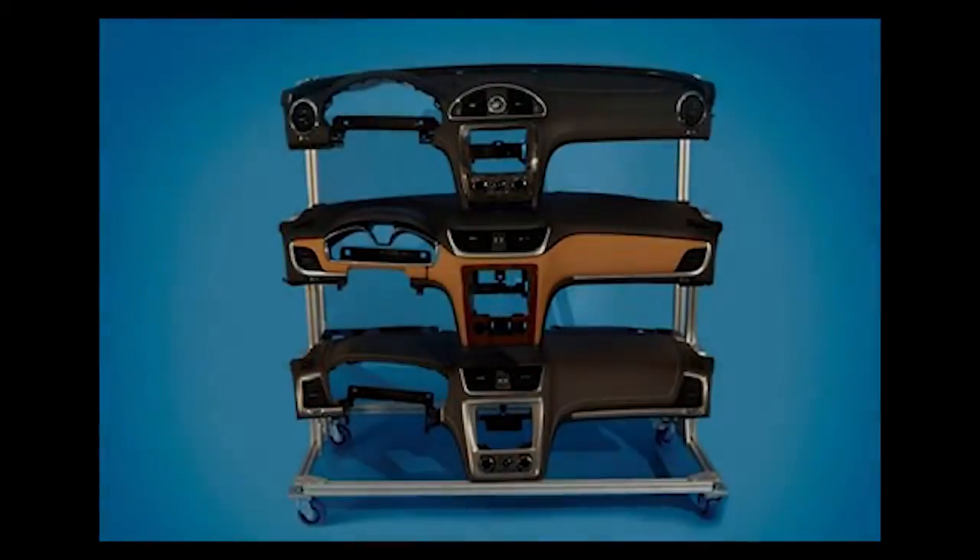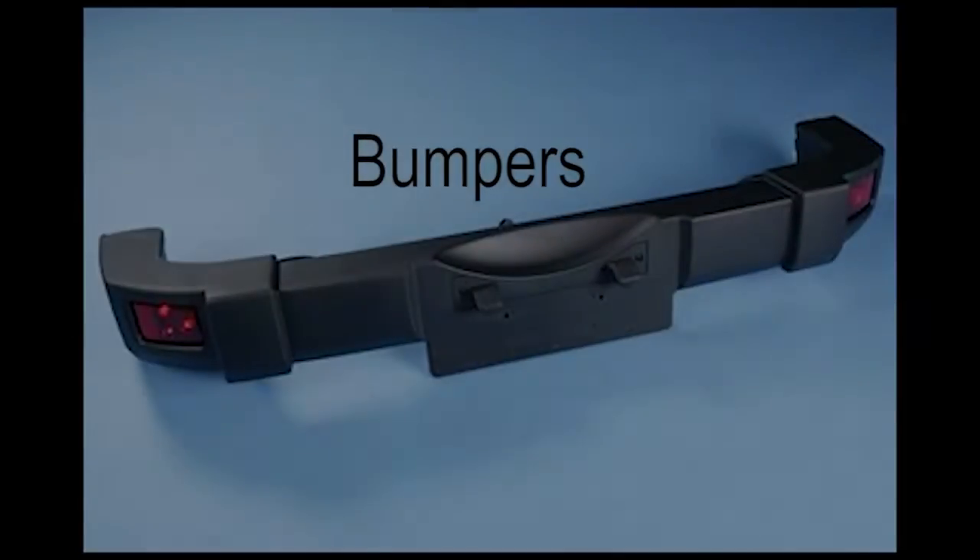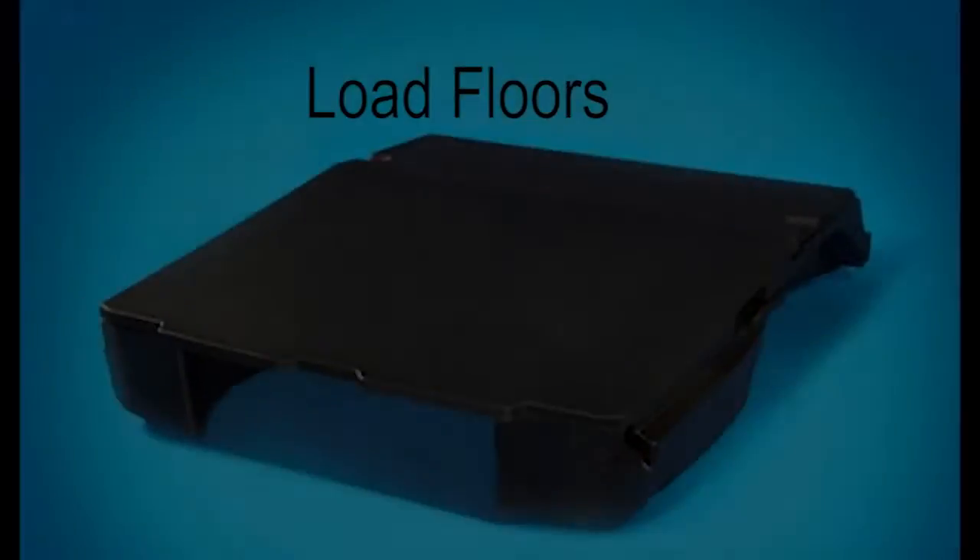It's the first in the industry, so to us it's a very exciting development and a very proud achievement. The real challenge is taking the weight out of the material and looking at what thermoplastic options can do, in particular to displace metals and other intrinsic conventional materials.